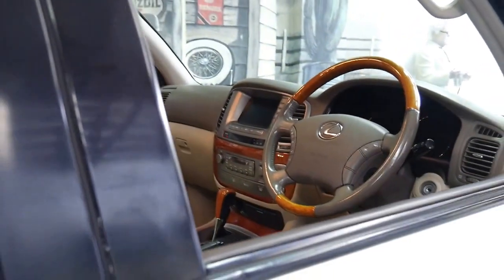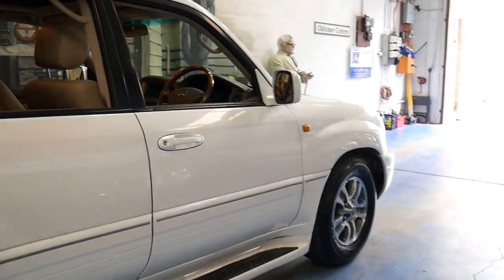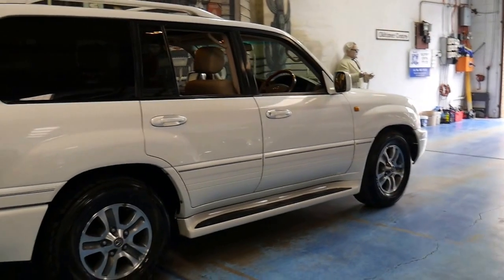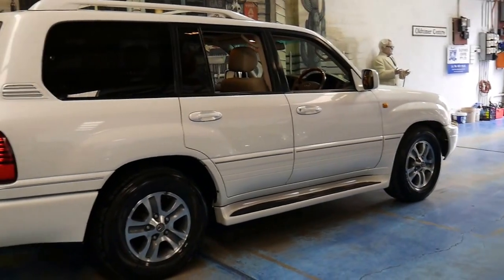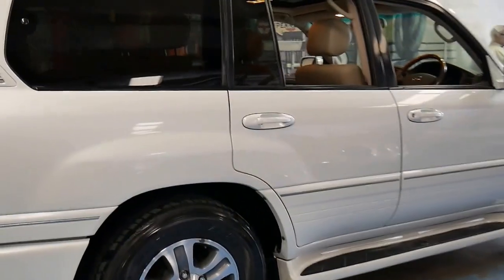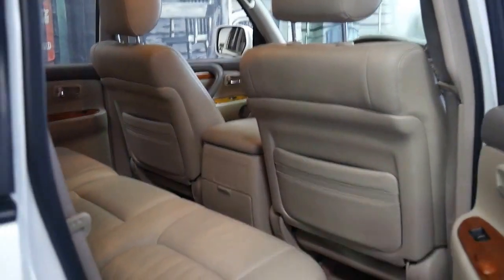It's got a reverse camera, navigation, Bluetooth, and parking sensors. It's got incredible off-road capability — high range, low range, a centre differential, and what Lexus and Toyota call A-TRAC, which uses a viscous coupling to put power to the wheel with grip off-road.